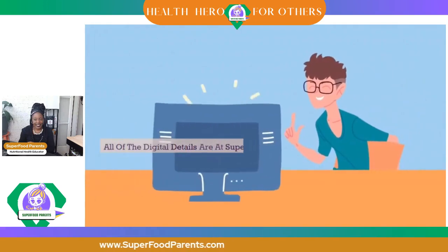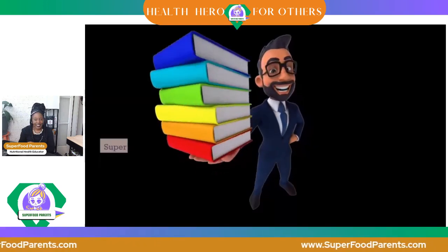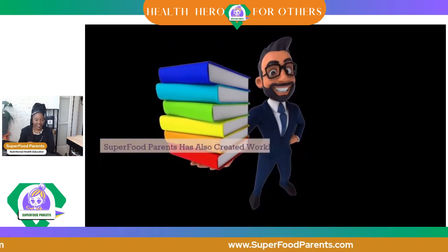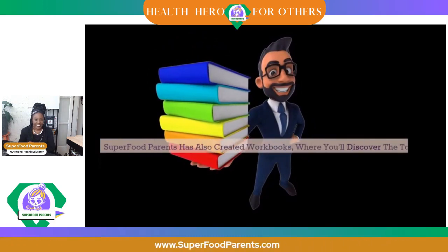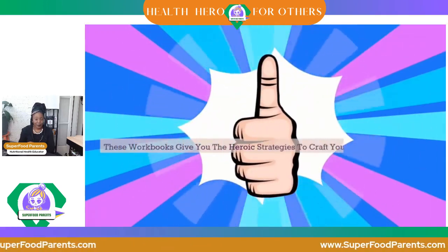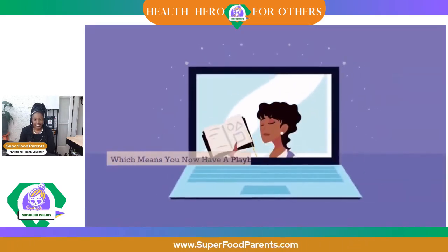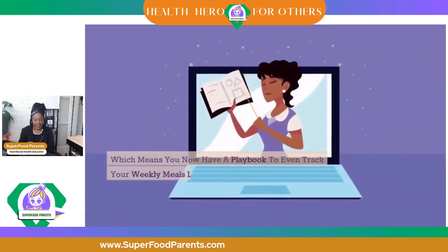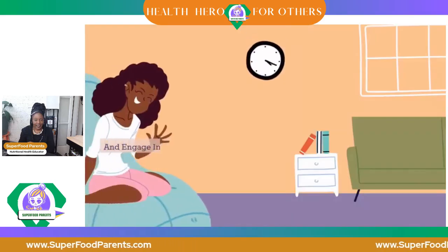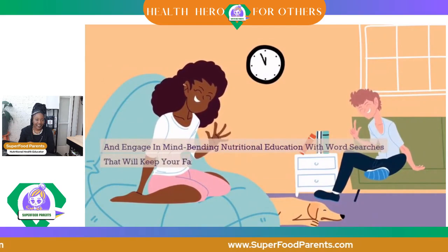All the digital details are at superfoodparents.com for the full experience. Superfood Parents has also created workbooks where you'll discover the tools you need for success. These workbooks give you the heroic strategies to craft your grocery list like a seasoned hero, track your weekly meals like a true champion, and engage in mind-bending nutritional education with word searches that will keep your family entertained and informed.